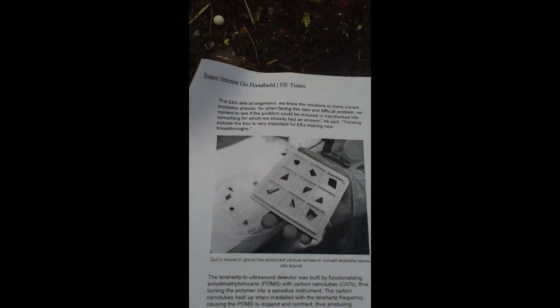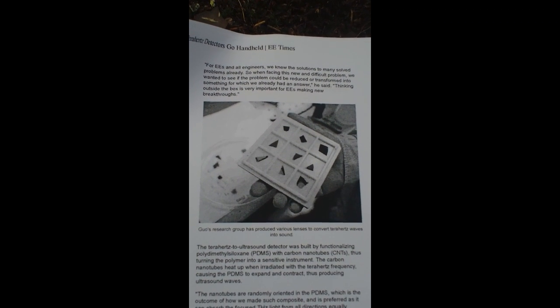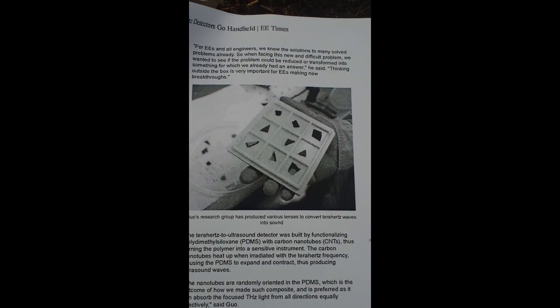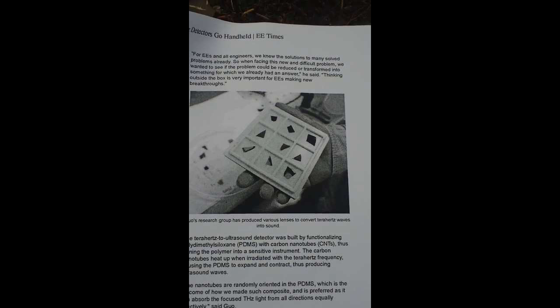Therefore, terahertz radiation from the ambient environment is converted to ultrasound, and the ultrasound can be run into a reactor. This is a picture of Mr. Guo's research group. You can see in this picture there are different lenses — these are terahertz lenses. Terahertz impacts the lens and creates ultrasound.